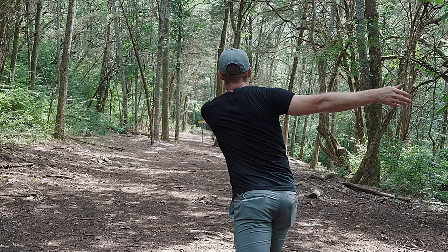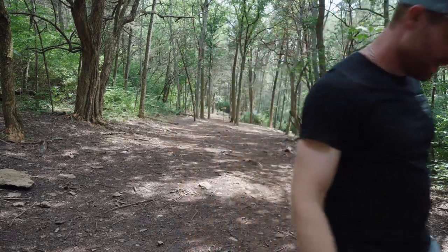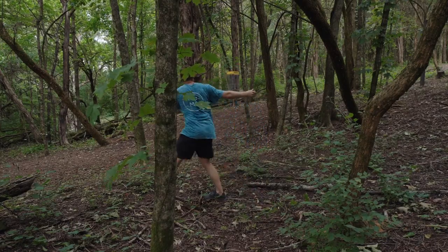So, with all that being said, should either the Glitch or the Berg make your bag? For me, absolutely, the answer is yes. In fact, both of these discs are going in my bag. I love the Berg for approaches into greens that are sloped or have high roll-away potential — the way it just sits flat and sticks. This disc can be a mainstay for that shot, and the Glitch is just so fun to give those soft floaty bids towards the basket.